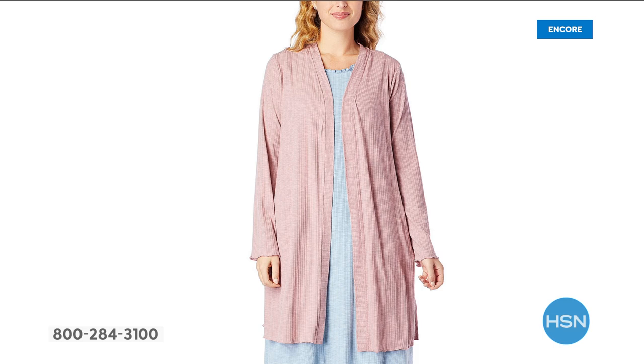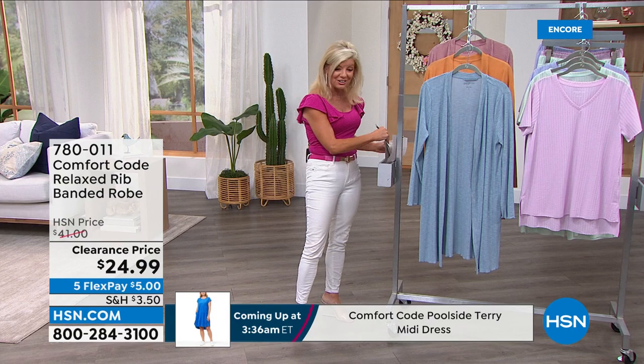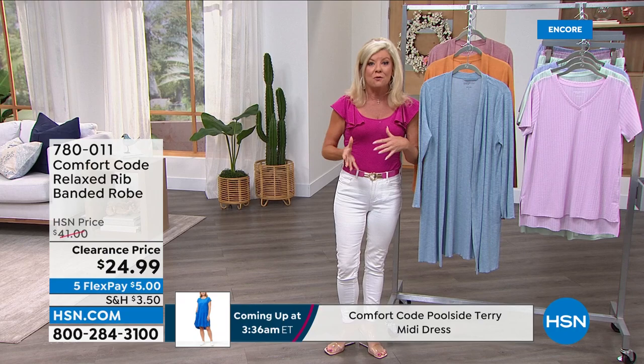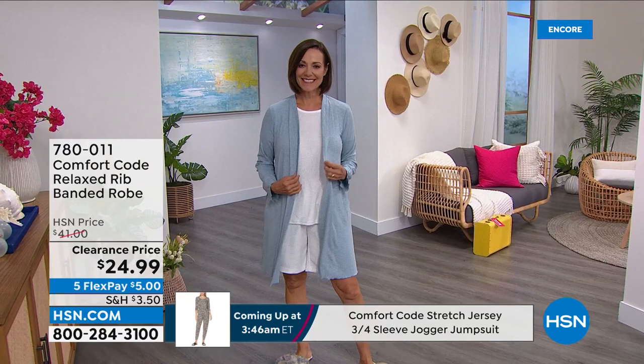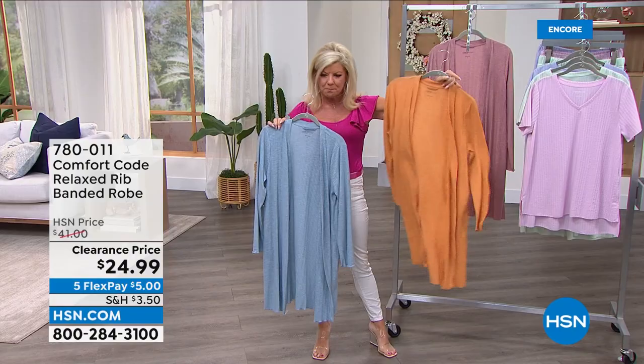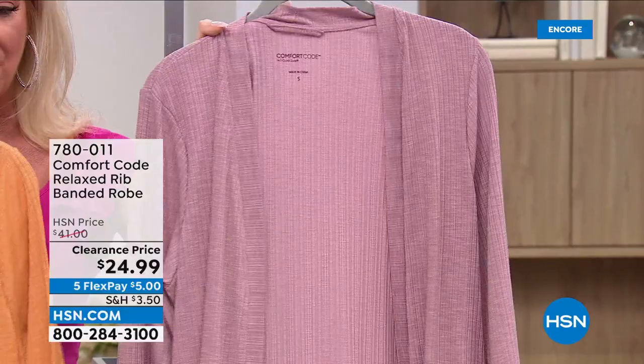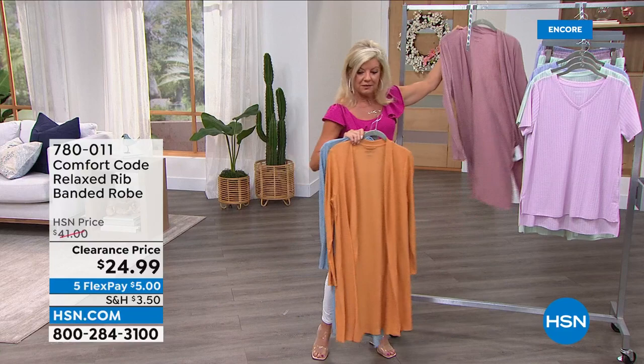Terrific gift ideas — wonderful sale at $24.99. Comfort code has also become very well known for their robes. This goes back to the pajama set with different colors — donna's showing you the slate blue, then there's butter rum, almost like an apricot, and suede rose. All sizes available right now — extra small through 3X. Originally $41.